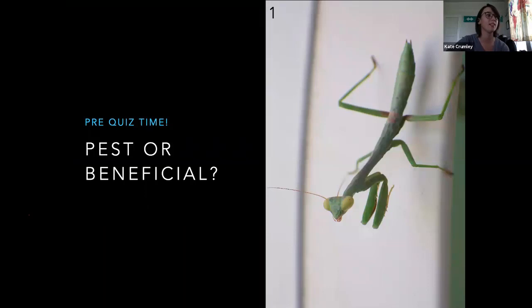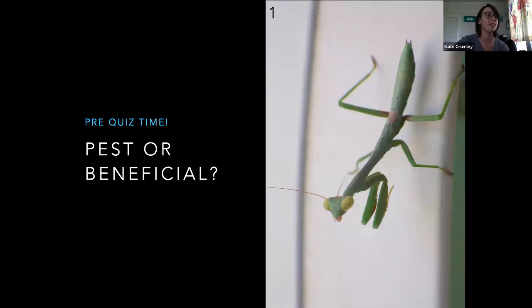I want to do a pre-quiz thing. Type in the chat box what you think this thing is. I would suggest in Texas, if you're going to study entomology — Beth asked in the chat box — I would suggest A&M. That's the only school in Texas currently that's got an entomology degree. All right, Tara, that's right. That is a good bug. Y'all got this right — praying mantis.